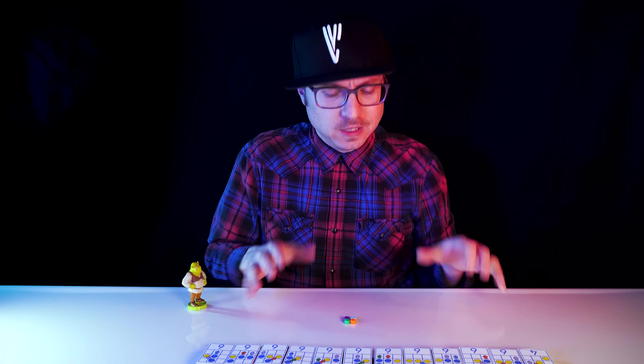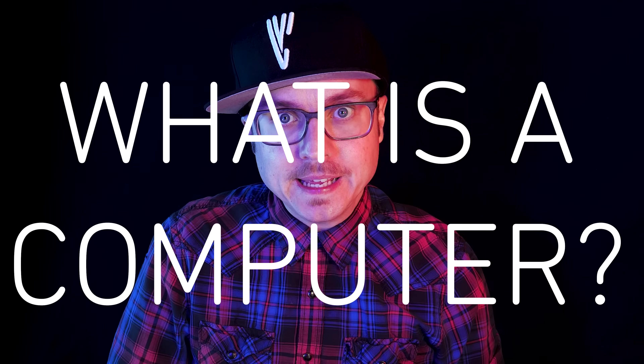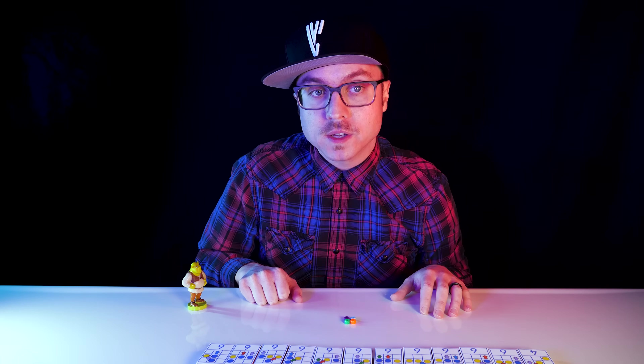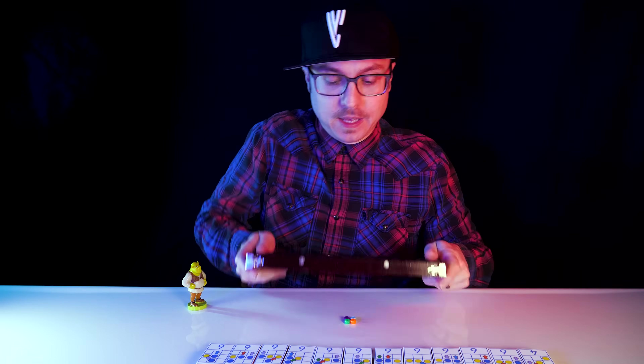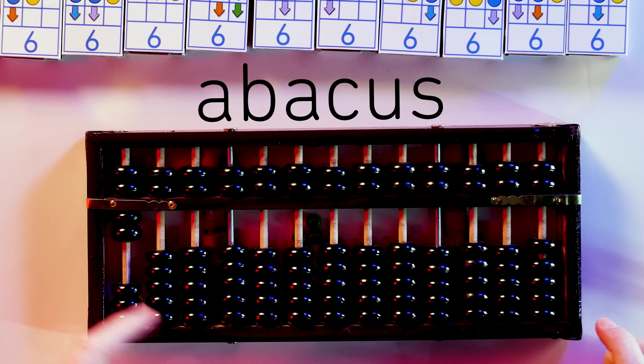Aren't computers just like electronic machines that run software? What is a computer? Well, the earliest computer was… you. Or your ancestors. They used calculating machines like the Abacus to input information which output a result. But we were the ones computing.